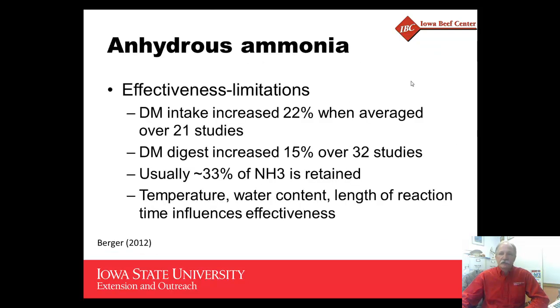One of the compounds used extensively, especially back in the late 1970s and early 1980s, was anhydrous ammonia for treating crop residues, usually wheat straw or corn stover. In 21 studies that were conducted, increased dry matter intake was as much as 20 to 22 percent, and improved digestibility about 15 percent.